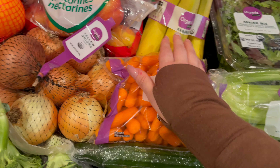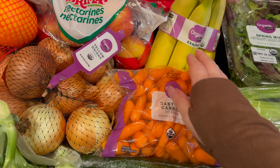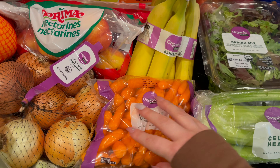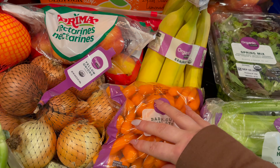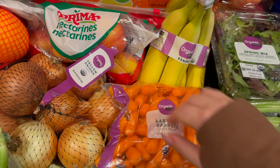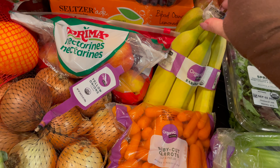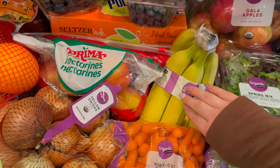Then I also got these organic baby cut carrots. These are for my husband's lunches — they are cut and peeled, washed and ready to eat. I also grabbed some organic bananas. My husband likes to take these in the morning on the way to work, or in a smoothie, also on the way to work.